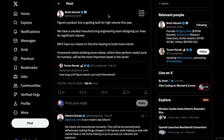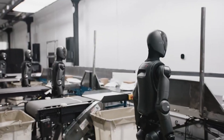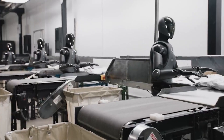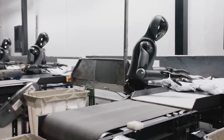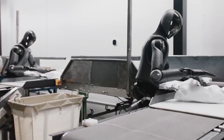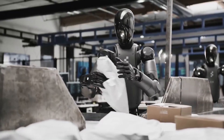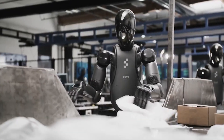It gets even crazier. In another post on X, the CEO said: 'Figure's product line is getting built for high volume this year. We have a cracked manufacturing engineering team designing our lines for significant volume. We'll have our robots on this line helping to build more robots.' Humanoid robots building more robots, which then perform useful work for humans, will be the most important asset in the world. We literally have humanoid robots building humanoid robots now. I feel like people are still sleeping on the humanoid robotics industry, but it's clear we're just one or two breakthroughs away from having affordable, capable humanoid robots in our homes and workplaces. I could truly see this being a multi-trillion dollar industry by the end of the decade.